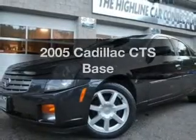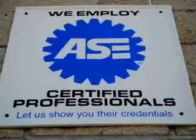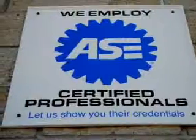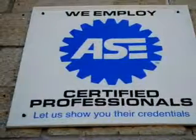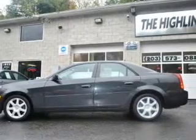Imagine yourself in this 2005 Cadillac CTS. This is the set of wheels you've been looking for, with a reliable 6-cylinder engine that responds smoothly to its automatic transmission. The anti-lock braking system will keep you safe on the road.